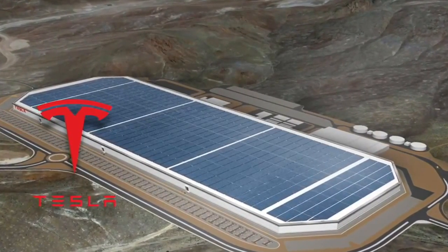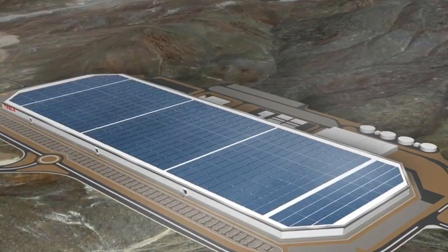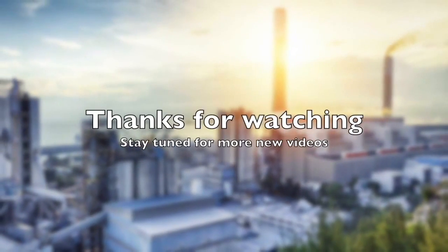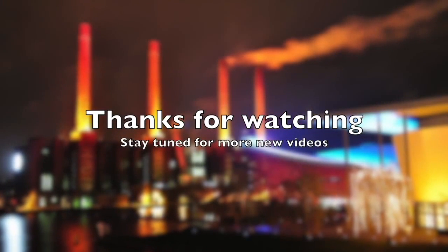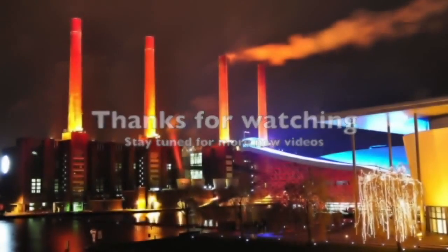In the meantime, look forward to the 1 million square meter — or one square kilometer — single-building factory: the Gigafactory by Tesla, scheduled to be completed in 2021. Thank you for watching. I hope you enjoyed the video, and if you did, please thumbs up, subscribe, comment, and share. If you have any ideas for future videos, please let me know in the comments below.